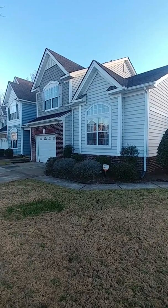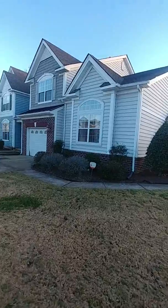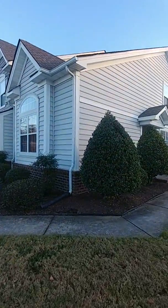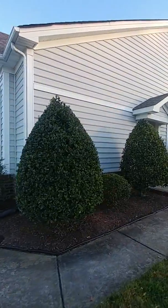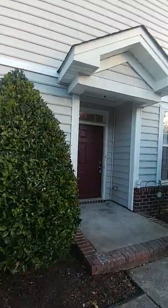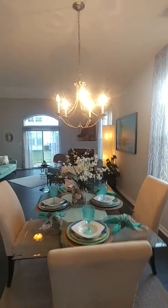Here we go. Successfully staged — just done it again. 3058 Silver Charm Circle. This is a three-bedroom, two-and-a-half-bath home in Suffolk, brought to you by Kelly Barron at 757-348-7853. She will be happy to sell you this home, but you may not even have to look at it in person — just watch this video and say, okay, this place is mine.